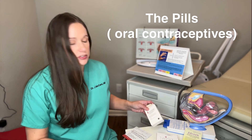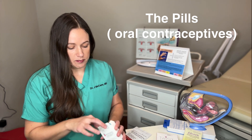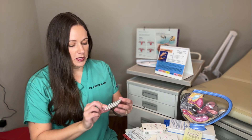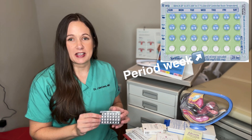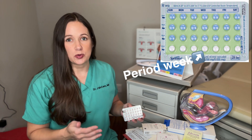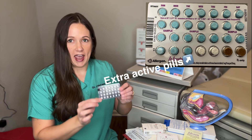Starting out, of course everybody's heard of the birth control pills. There are several different kinds of birth control pills. Most insurances will cover generic birth control pills. With the pills you take one pill a day at the same time every day. I generally recommend taking the pills at night because sometimes they can make you nauseated, and if they do you can sleep through the nausea a lot of times. A lot of the newer pills are very low dose estrogen, in which case if it is a low dose birth control you may have extra active pills.